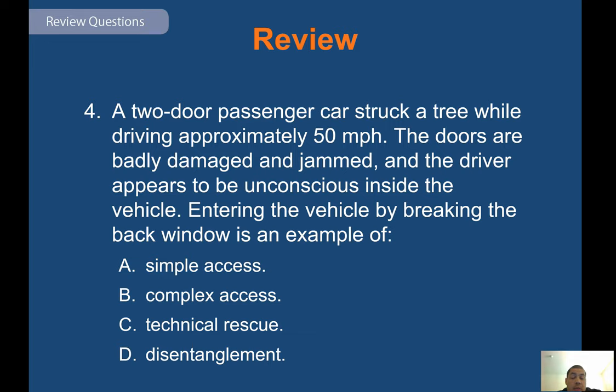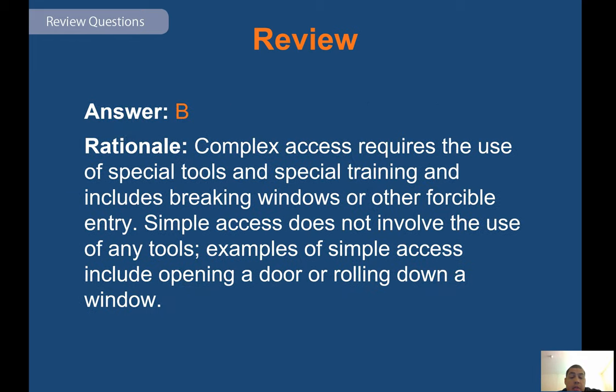Review question: a two-door passenger car struck a tree at approximately 50 miles per hour. The doors are badly damaged and jammed, and the driver appears unconscious. Entering the vehicle by breaking the back window is an example of what? Answer B — complex access requires the use of special tools and special training, and includes breaking windows or other forcible entry. Simple access does not involve any tools — examples include opening a door or rolling down a window.